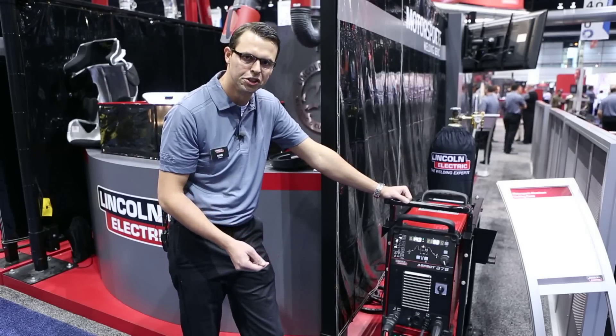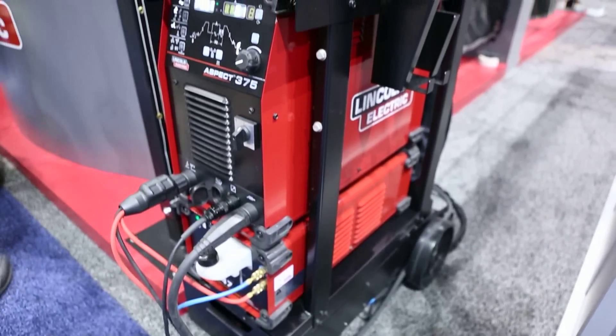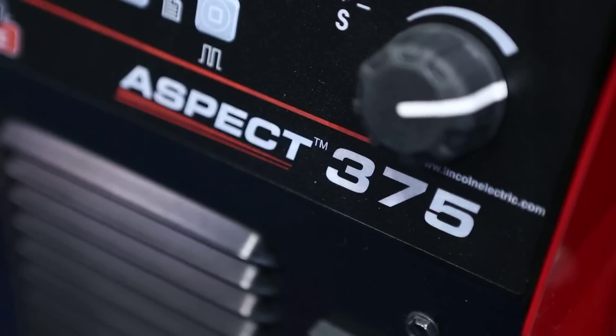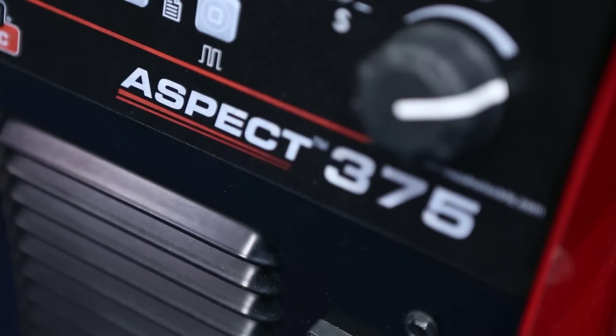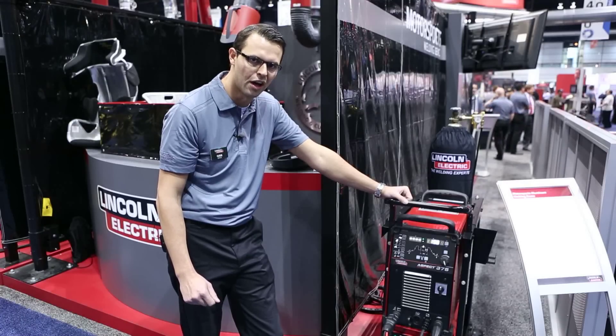Another aspect of this new machine is its wide operating range between 2 and 375 amps. It's very lightweight and portable, weighing in at just about 105 pounds, and will likely be one of the most power efficient machines in its class.